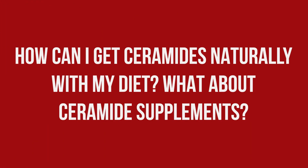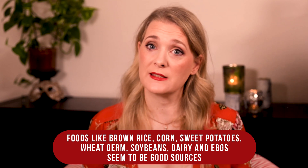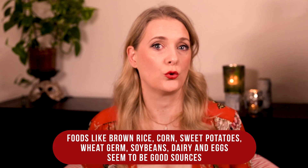I just want to briefly touch on nutrition here, as that is not my area of expertise, but a question I get a lot. Obviously getting ceramides through diet is important and probably more helpful than topical application. That doesn't mean I encourage taking ceramide supplements — I don't encourage any supplementation without professional guidance anyway — but especially in that case, a relevant nutrition-based ceramide deficiency isn't something I have heard of. Foods like brown rice, corn, sweet potatoes, wheat germs, soybeans, dairy and eggs seem to be good sources.